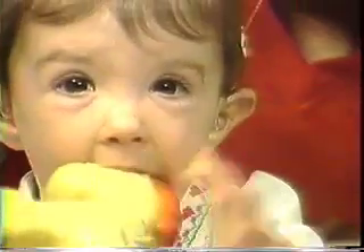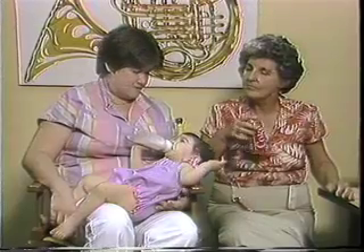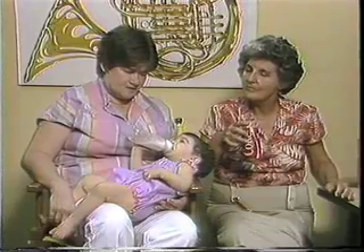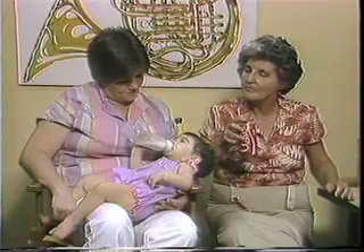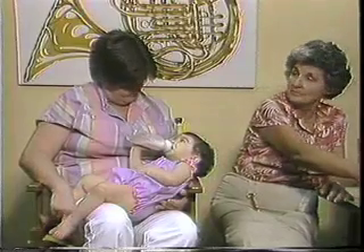Was she premature? No, she wasn't. She was full-term and was born with a respiratory problem. Well, she's certainly hearing now. How do you feel that hearing aids have made a difference with Ryan and the family? She responds to some noises — she responds to the dogs now, and she responds very well to her father's voice. But it's also helped us a lot because it eases our worries.